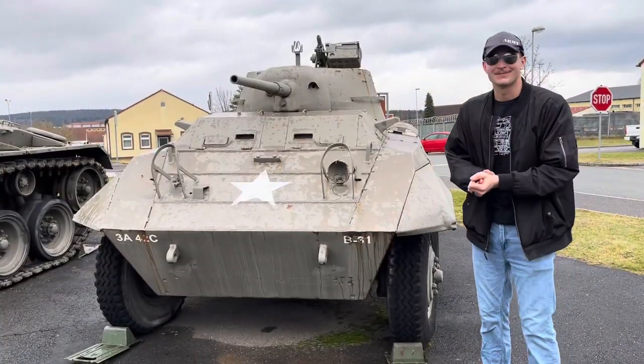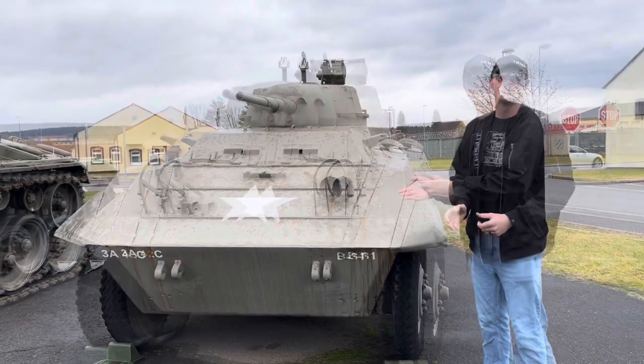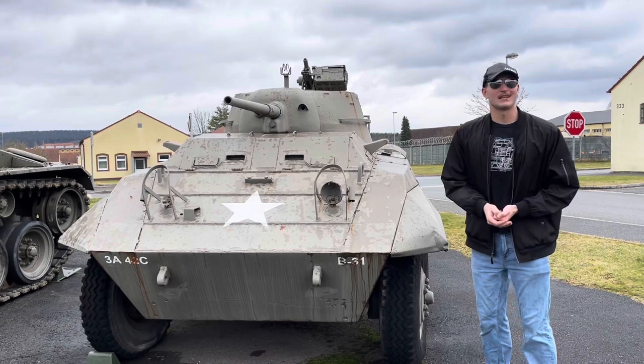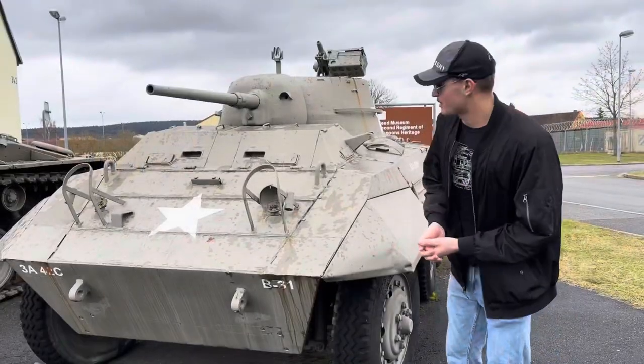Welcome back to an episode of Tank Chats. In today's video we're going to talk about the M8 light armored car. We're going to go through the front of the vehicle, the turret, from the sides, and then the rear, so without further ado let's jump right in.